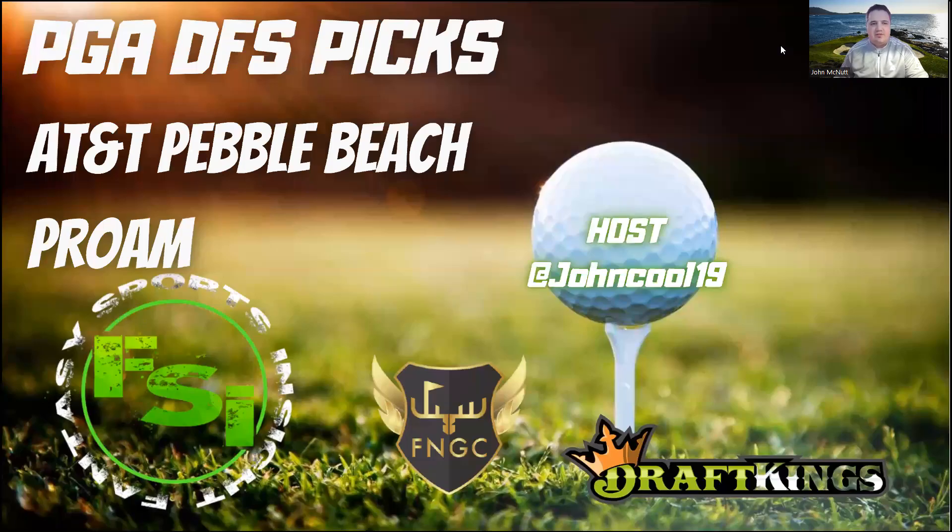Welcome back everybody to this week's edition of the PGA DFS Pick Show. I am your host John, found on socials at JohnCool19, here for Fantasy Sports Inside talking DraftKings fantasy golf. Quick shout out to Fantasy National Golf Club — they put together all the stats I use on this show, as well as the one-and-done contest I'll talk about at the end. Their site is awesome; if you haven't before, check them out — the best in the business for stat providing.